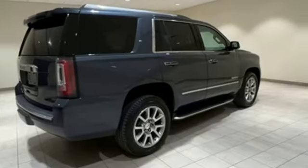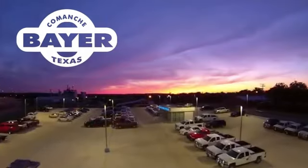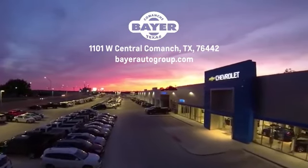Stop in for a test drive and make it yours today. Bayer Motors is your Central Texas one-stop shop for anything Buick, Chevy, or GMC. Stop in and see for yourself.